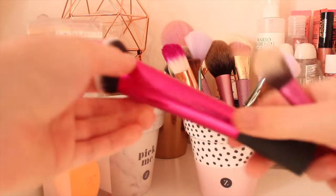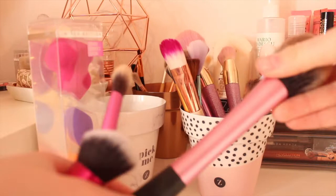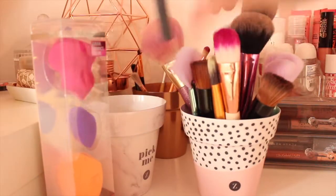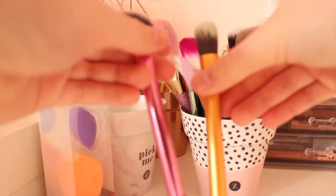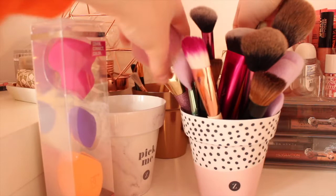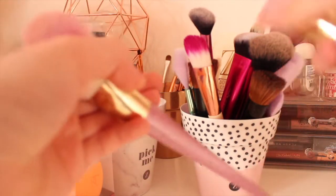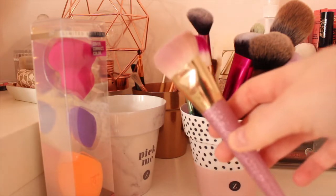With Real Techniques brushes I've got my sculpting brush, my setting brush, my blush brush which I use for contour, and my multitask brush which is one of my favs for blending. I have a little highlight brush and a pointed foundation brush for colour correcting. Finally I have two Bold Metals brushes from Real Techniques - the pink sparkly ones - a powder brush and a cream contour brush. These two are so pretty and I love them so much.